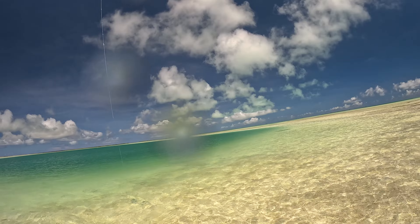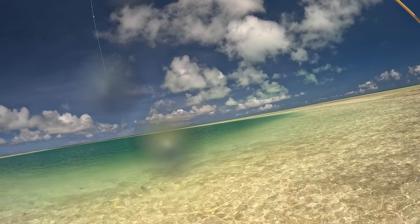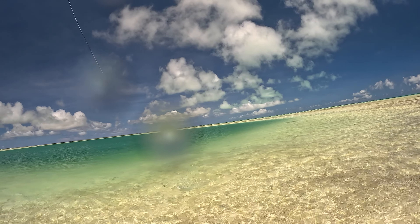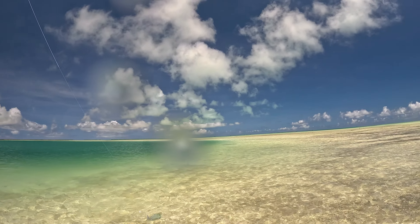I don't know if you can see that black shadow on the top of the screen by the transition to deep water, but that was actually a big Barracuda just hovering around there.